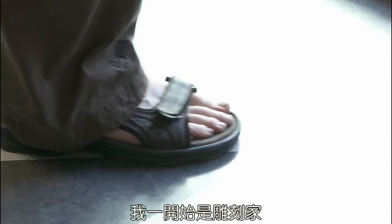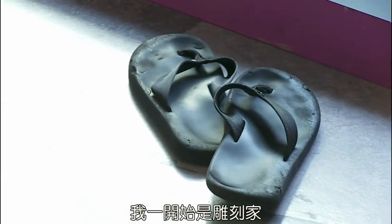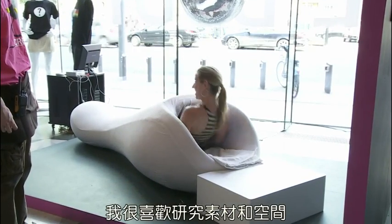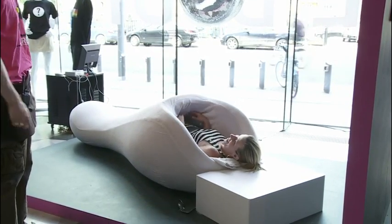I started my career as a sculptor, really working with material and space. I also started field recording when I was a child — my father gave me a very small cassette tape recorder, and I would record while traveling and enjoy listening back to it.